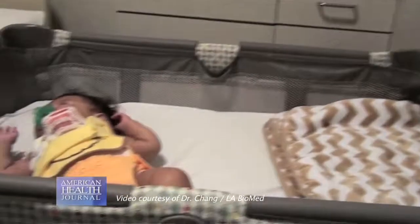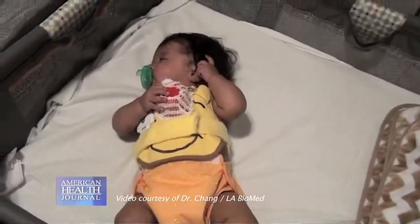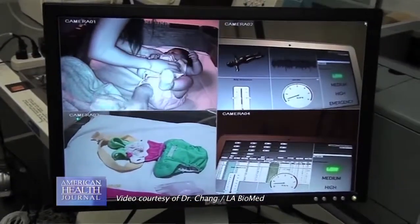We chose 4 to 6 months of age because infants under 6 months are at higher risk for SIDS. Also, by around 4 to 6 months, infants are typically able to roll over and move around during sleep, which allows us to test our sensors and make sure they register all the parameters we are monitoring for.